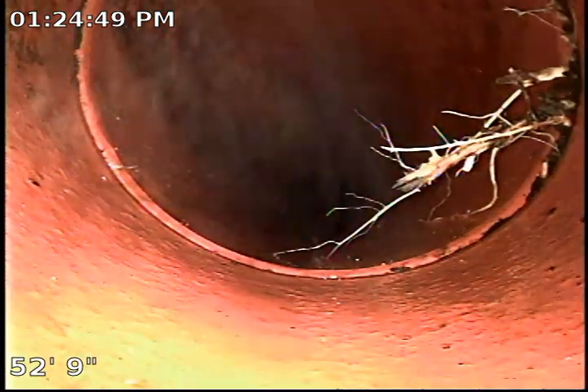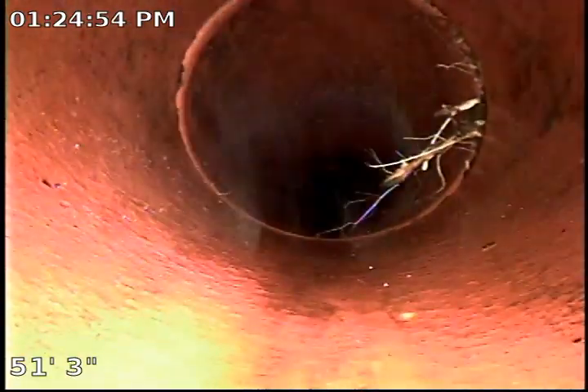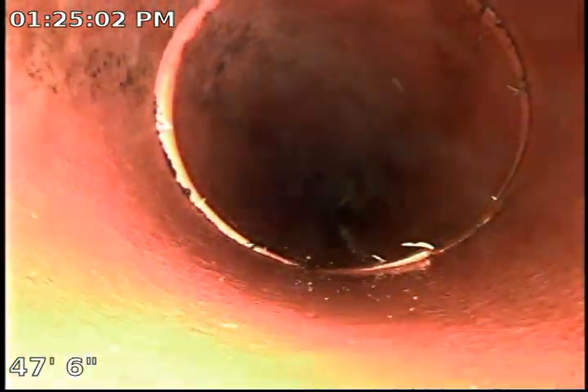There you go, this is another section right here that we cleared out. A little bit of the roots left behind — they're very hairline, very small roots, hard to cut them through. And this joint as well has roots.